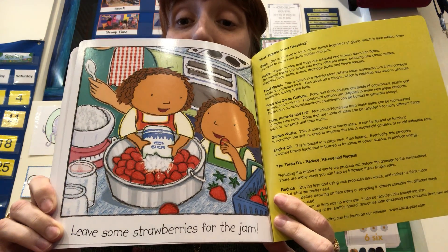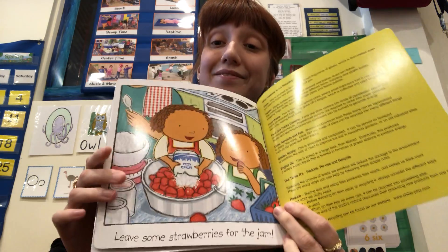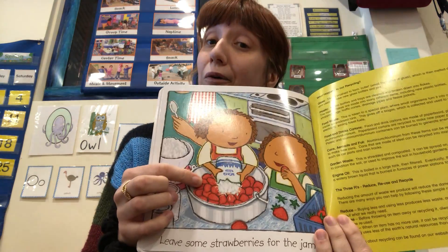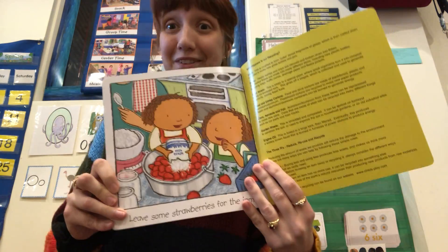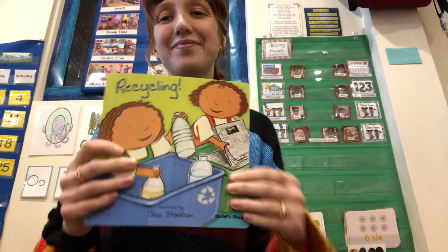Leave some strawberries for the jam. You can even recycle old food — if you don't eat all your strawberries, you can make jam or other delicious things. There are so many different ways to recycle, and it's fun to talk about it at home. Think about all the different ways we can recycle instead of throwing everything in the trash.